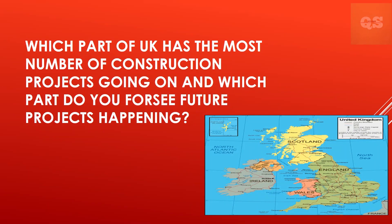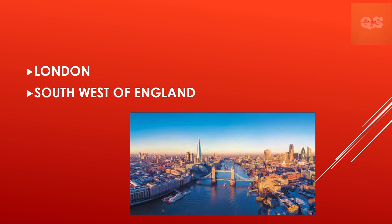Which part of the UK has the most construction projects going on, and which part do you foresee future projects happening? London is the easiest answer — this is where a lot of construction work occurs and it is a good central hub for workers. In the future, however, large infrastructure projects are commencing, such as the Stonehenge Tunnel, which is in the southwest of England near Salisbury.